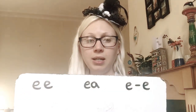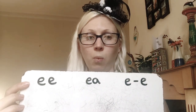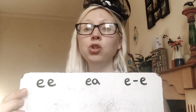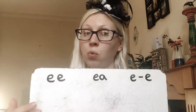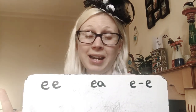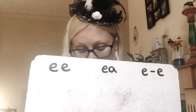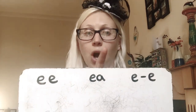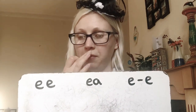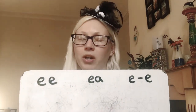Can you write these three alternative spellings of E on your whiteboard? Then I'm going to read some words for you to write, and I want you to write them under which one you think they go. Don't worry if you don't get them right — you can just change them. That's how you learn. No pressure. So we've got EE, we've got EA, and we've got the split digraph E — there's a consonant in the middle. We've got nine words.